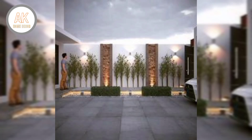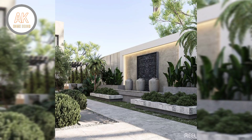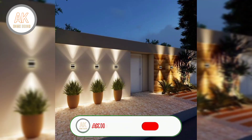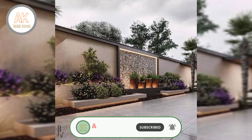Hello everyone and welcome to the AK home decor channel. Today we'll be telling you nine tips for designing a garden.